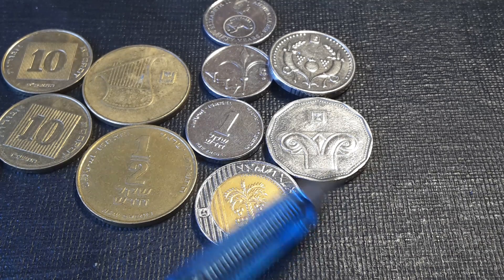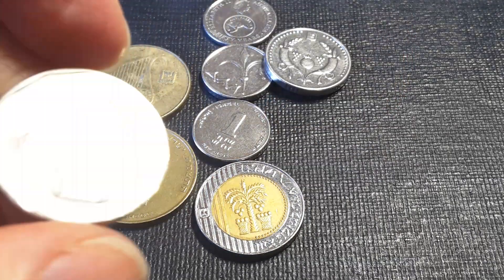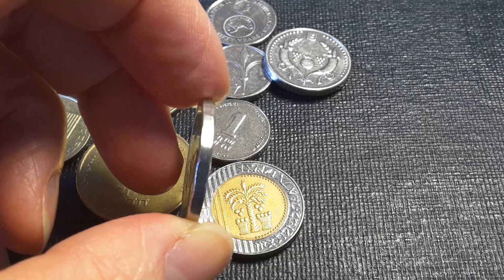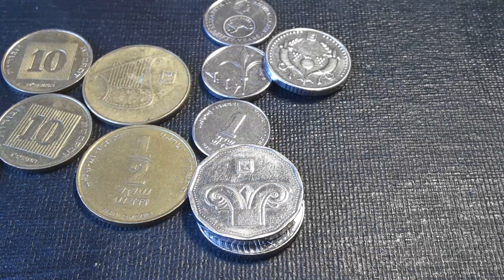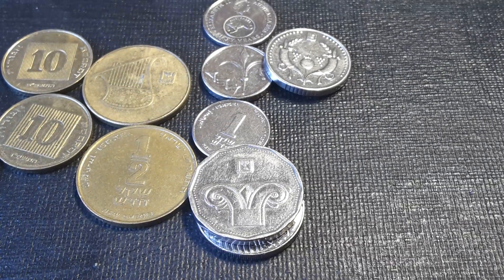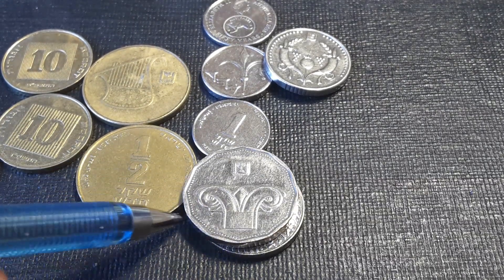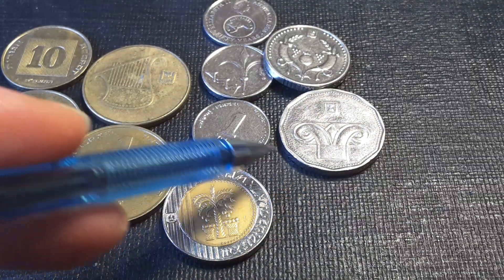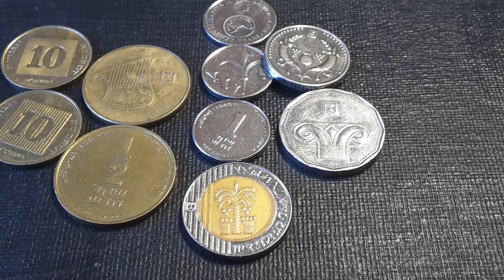It is a dodecagonal — 12-sided — coin. The sides are a bit rounded but the 12-sided shape is more prominent in the stamping. An error would be one that's not stamped correctly, similar to the Australian 50-cent coin where the corners can go outside their correct position.